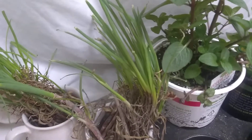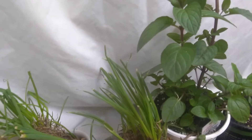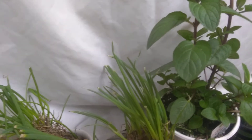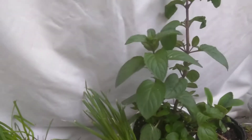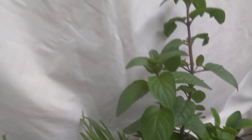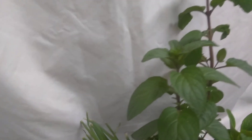Good evening everyone and welcome to the Abracad tiny house. My name is Sherry and today is Friday, May 8th. I wanted to share with you what I did today — I did a thing. I went out and bought some of my plants, not all of them. So I'll show you what I got.